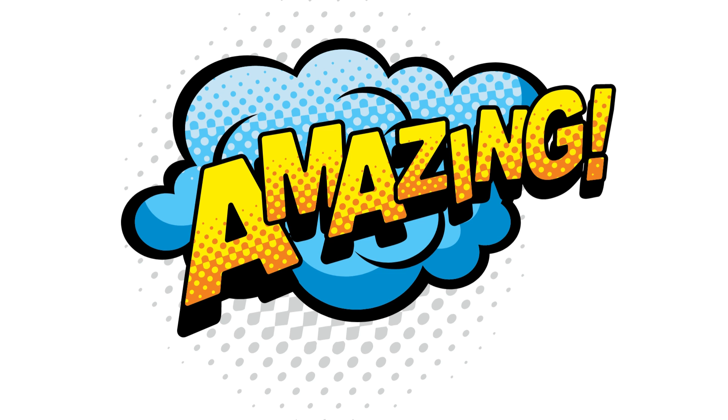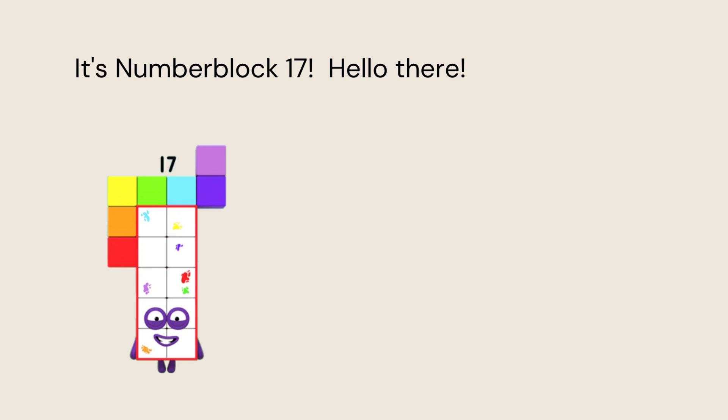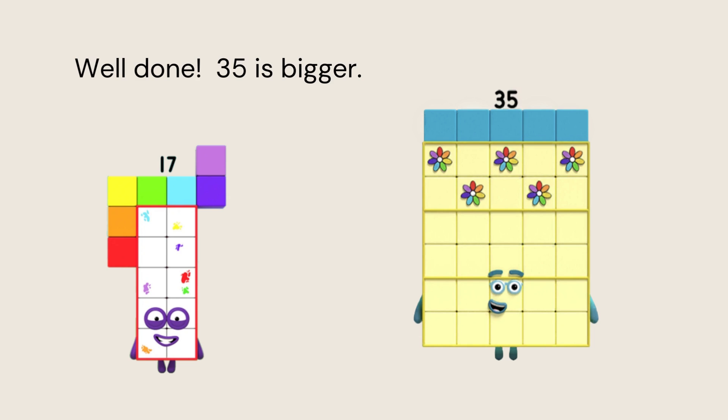That was amazing. Brilliant work. Let's do one last one. Let's meet some more number blocks. It's number block 17. Hello there. And number block 35. Wow, these are some big numbers. Which one is bigger? Do you know? Well done. 35 is bigger. We say 35 is greater than 17.